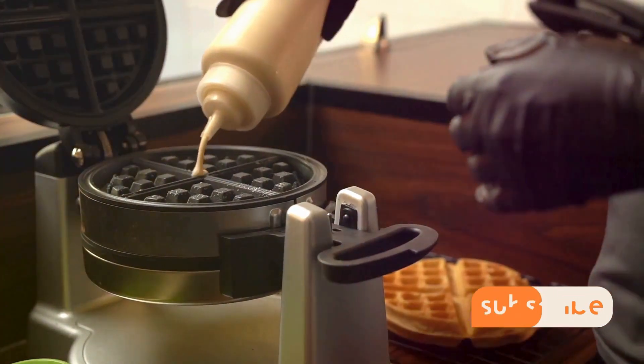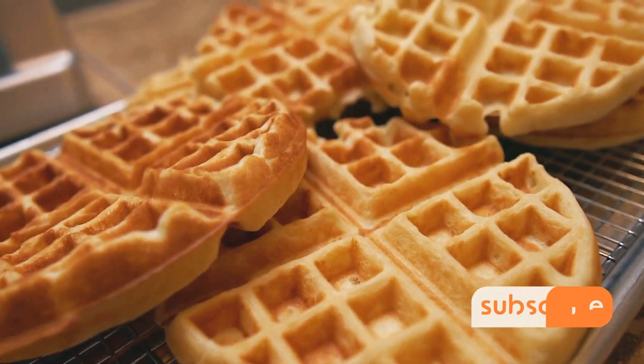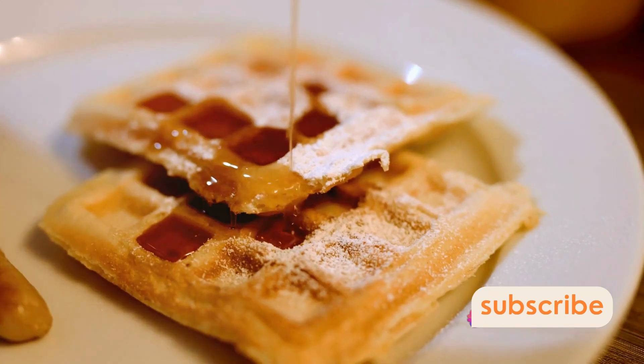Now heat up your waffle maker and pour in the batter, closing the lid and letting the magic happen. Wait until they're a beautiful golden brown and voila — perfect golden brown waffles.